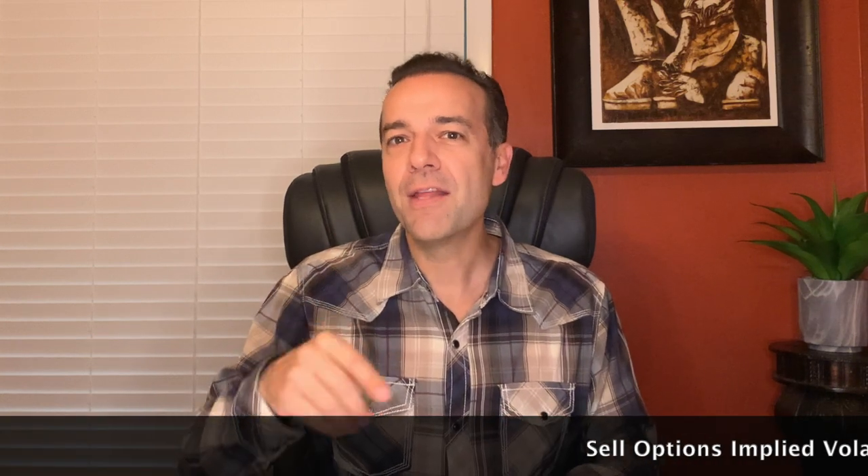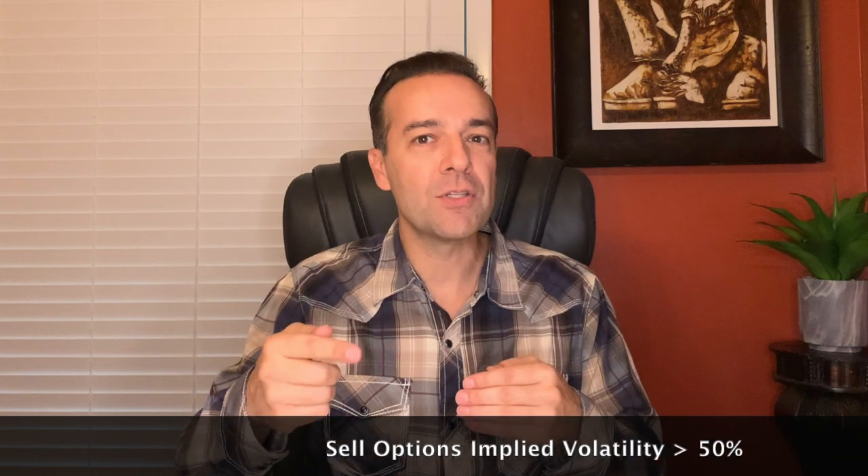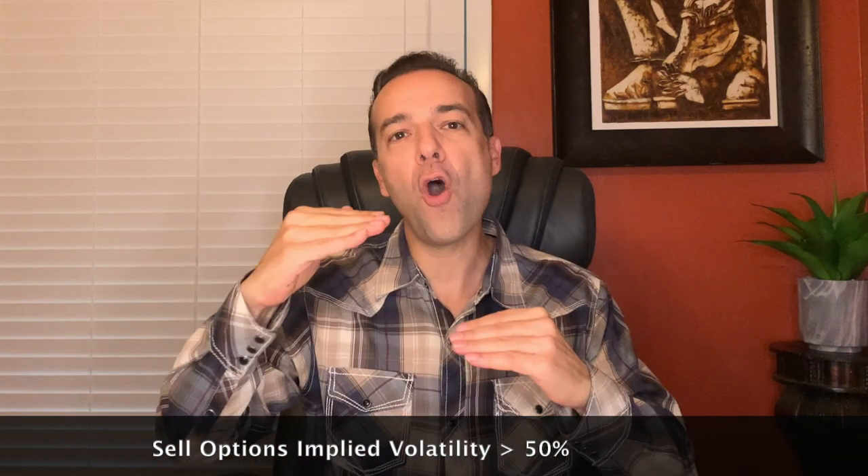A standard rule of thumb is to sell options when implied volatility is over 50%. For this video, I'm not going to give my personal opinion until the very end. That's one of the greatest things about options — you can tailor them to your personality, what you want to get out of them, and your level of experience. Let's look at an example of two stocks trading at about the same price and compare their volatilities to determine if it's better to do a debit or credit spread.